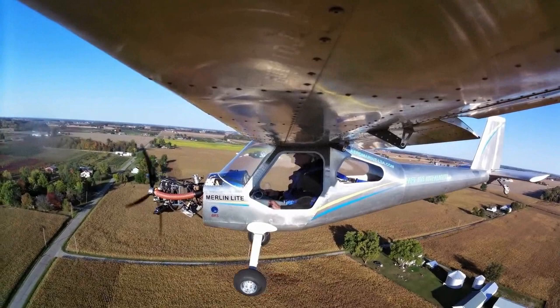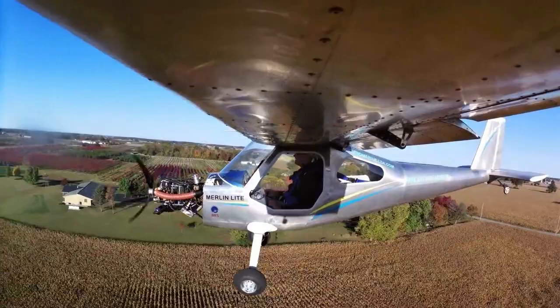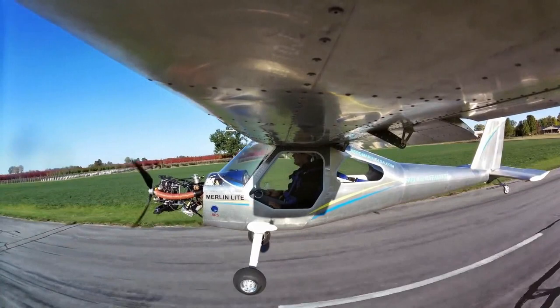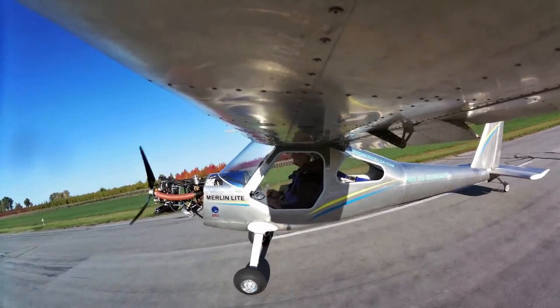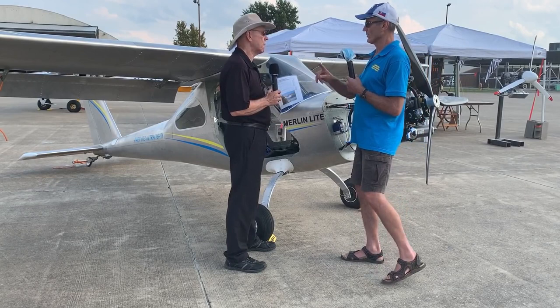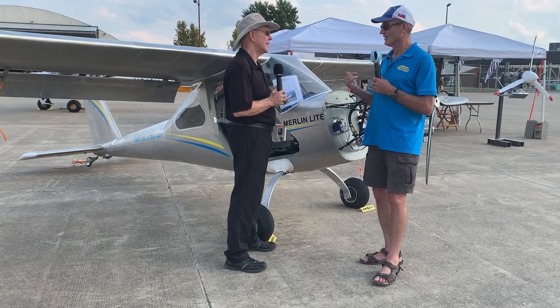Engine alternatives to the Polini include Herth, Vittorazi, and Simonini — and electric. An electric system is already proven and flying on the Zigalow for 50 minutes. The Merlin Light has one-quarter the drag of a classic ultralight and can carry 50% more battery, meaning up to an hour and a half of electric flight. With the long wing improving the lift-to-drag ratio, it'll be even more efficient.